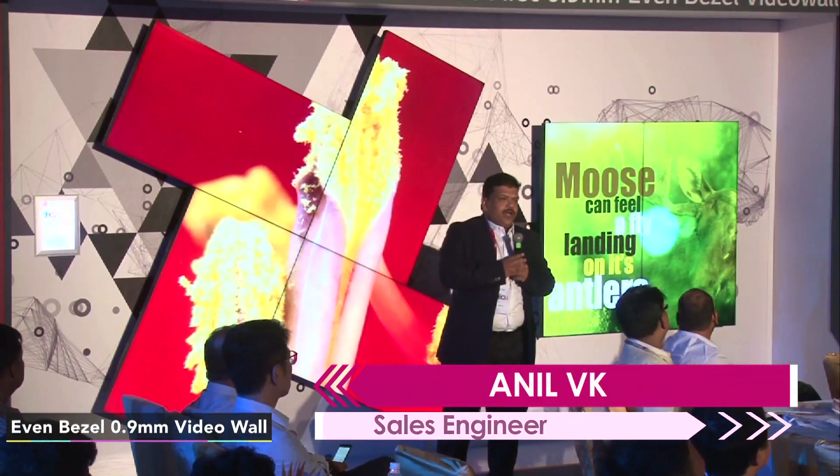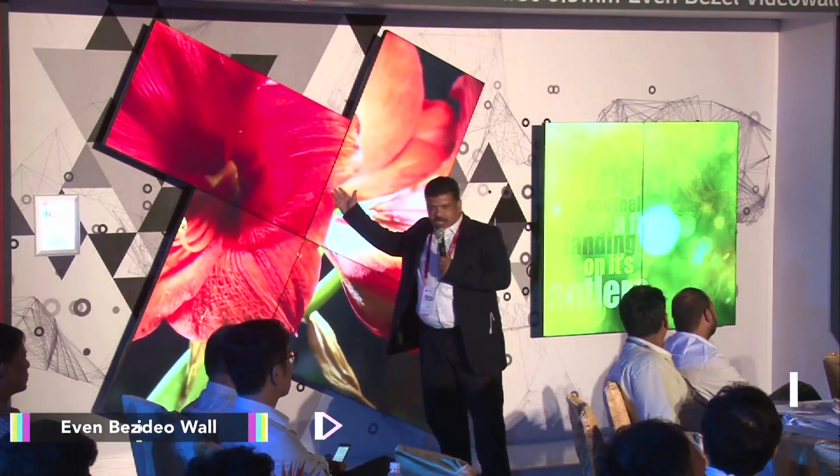What we are presenting here is the world's first 0.9mm video wall, which is installed in a hard wall here.